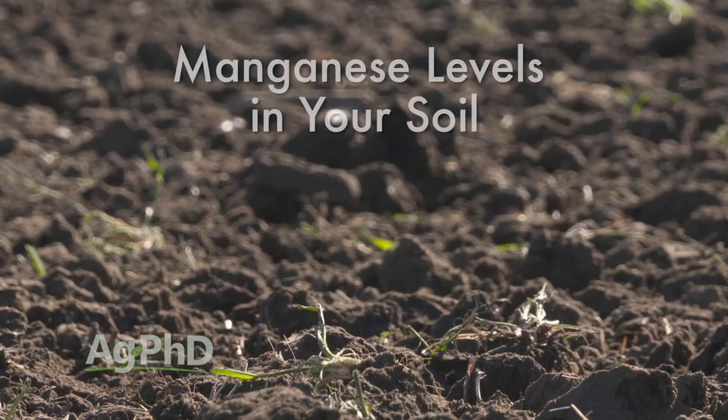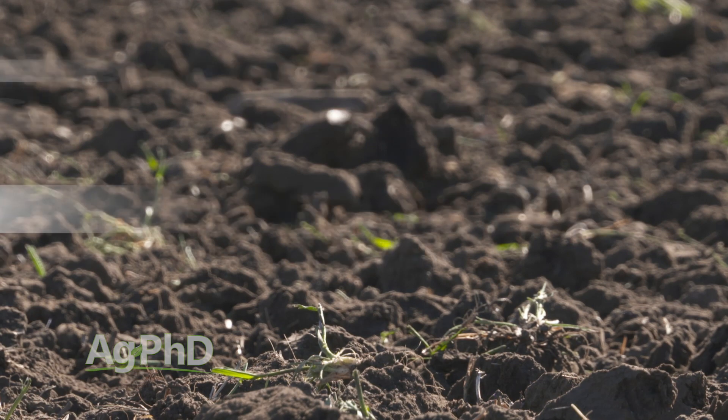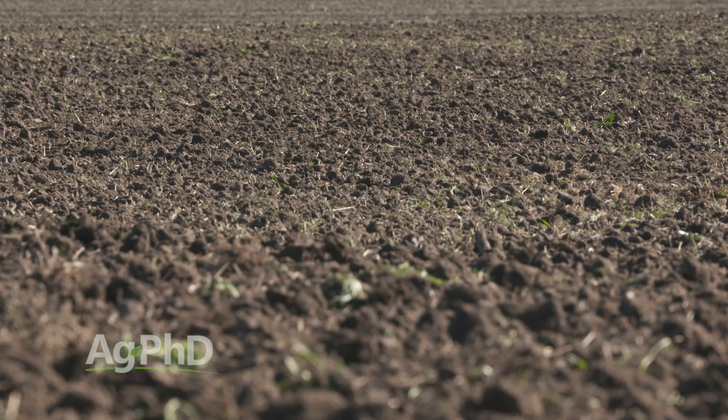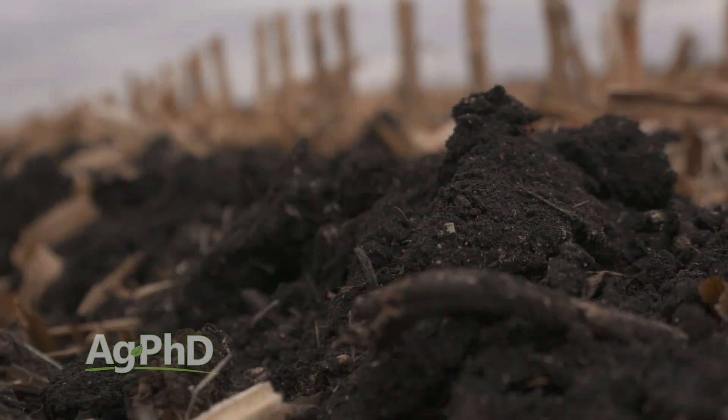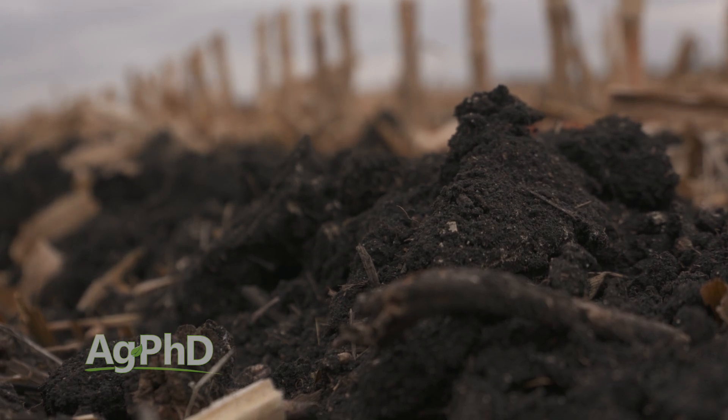The first thing is the soil test. A lot of times we're talking about 20 to 40 parts per million on a DTPA test. With a Maelec test you may want a little bit higher level, but you've got to get that manganese test done on your soil test. We find so often it's just NPK, maybe soil pH, maybe a couple of other things — some people will test zinc only. Manganese is super important; you need good manganese levels in your plant.